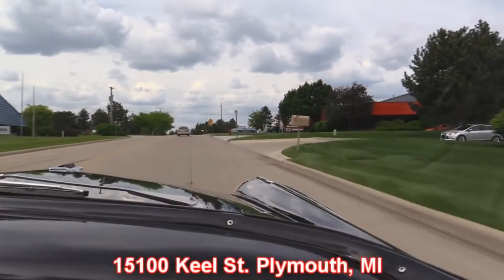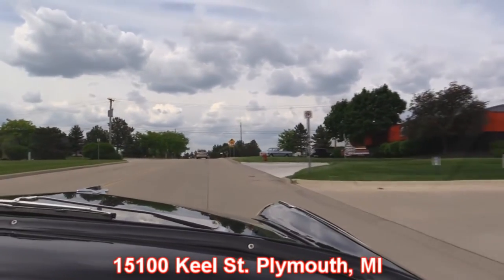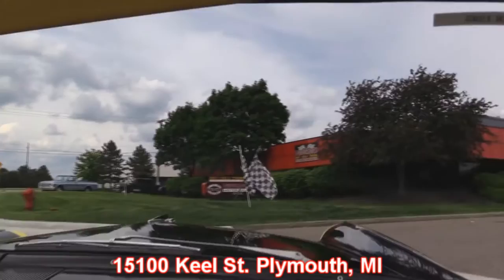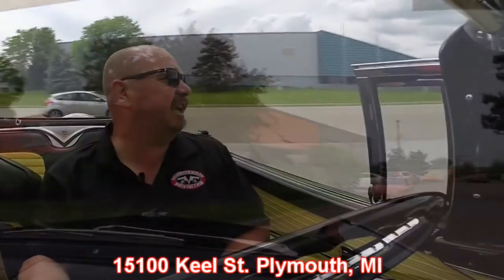Here's our main shop right here at 15100 Keel Street in Plymouth, Michigan. So come on down and visit us. Stick around because we're going to get this baby up on the lift so you can check out the underside, and we'll get the hood up so you can check that out too.